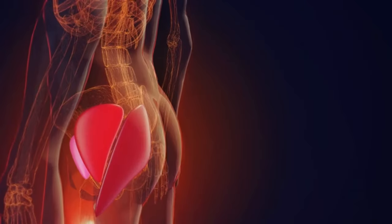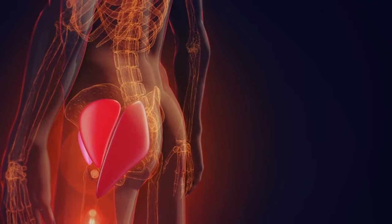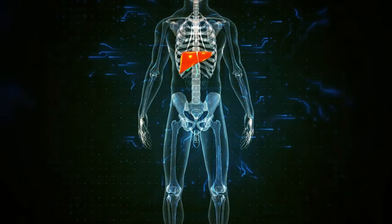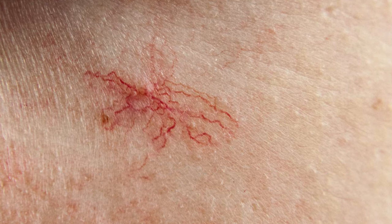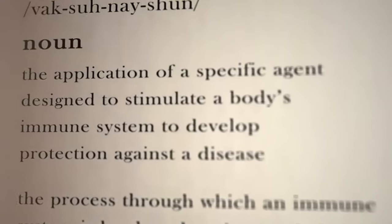Symptom 11 of liver disease: spider nevi, also called spider angiomas. These are tiny red, spidery blood vessels that appear on your skin. Up to 15% of people get them, and while they can be a sign of liver problems, they're also common in pregnant women or those taking birth control pills. The liver connection is linked to estrogen: when your liver isn't working properly, it can't break down hormones as effectively, leading to extra estrogen in your blood, which dilates small blood vessels and causes spider angiomas. If you notice these red spider-like marks on your skin, see a doctor.